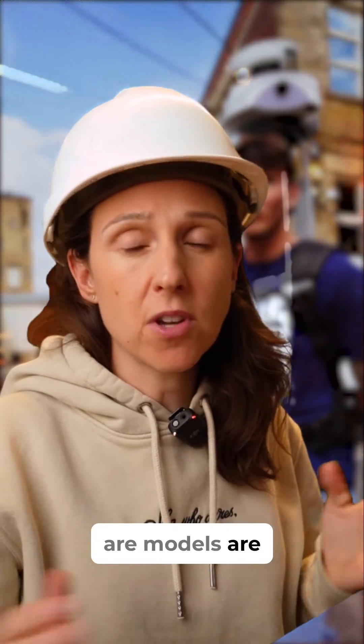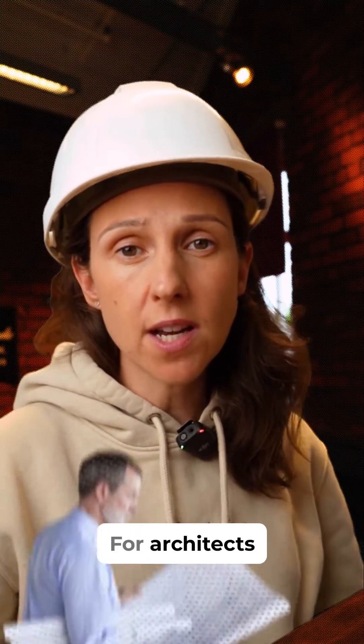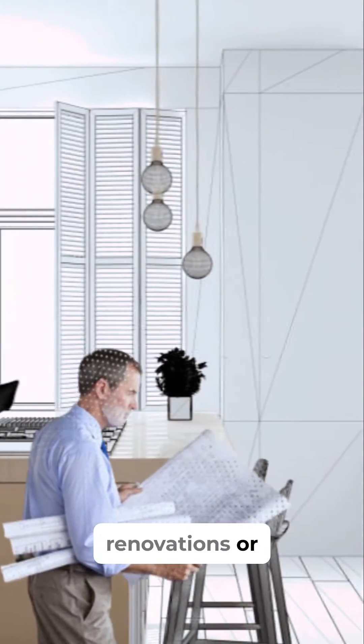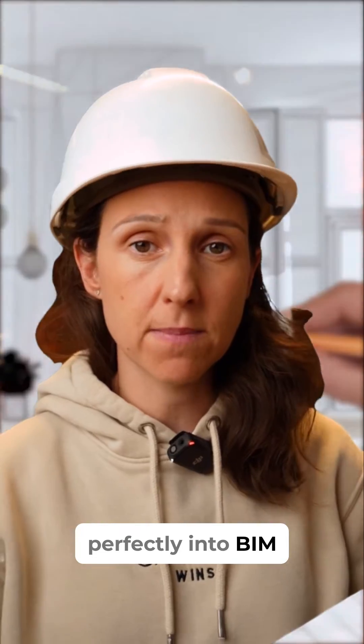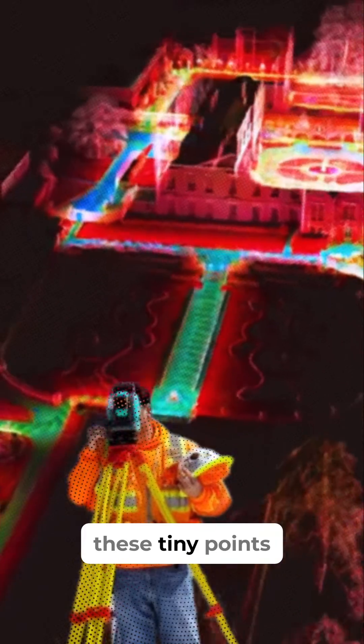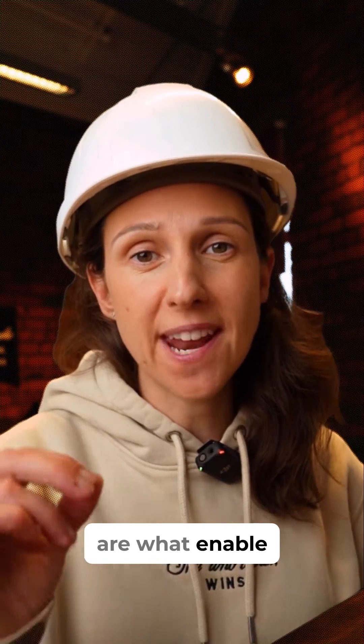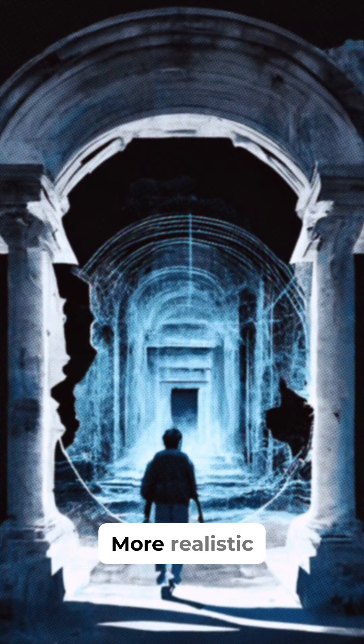These point clouds and models are used everywhere across all different industries. For architects, they capture building details which can help in renovations or design work, and gel perfectly into BIM systems. For surveyors, we get high accuracy maps and terrain details, all thanks to these tiny points. Gamers and VR enthusiasts? Point clouds are what enable your games to be more realistic.